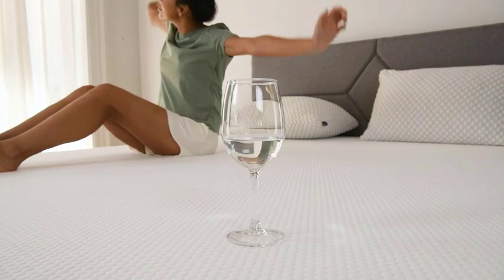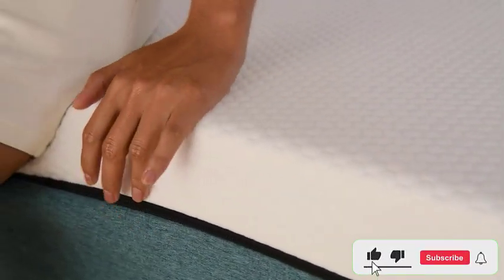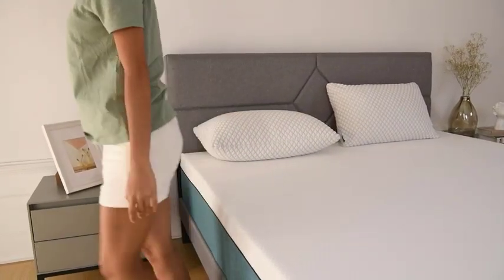The mattress is medium firm, making it an ideal choice for people who prefer a slightly firmer sleeping surface. The Sertiprius Beds Mattresses Medium Firm Foam Mattress is available in various sizes and comes with a 10-year warranty.